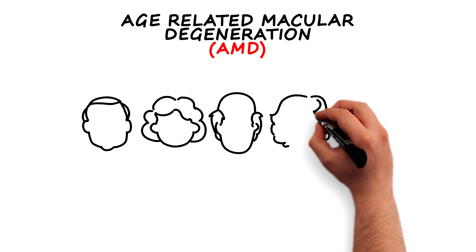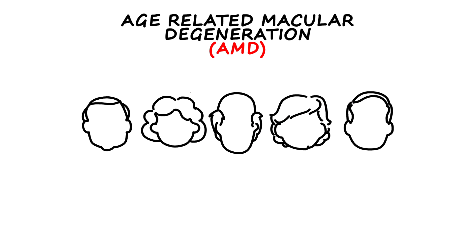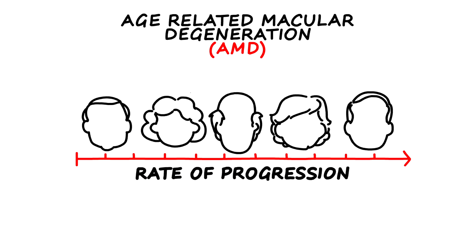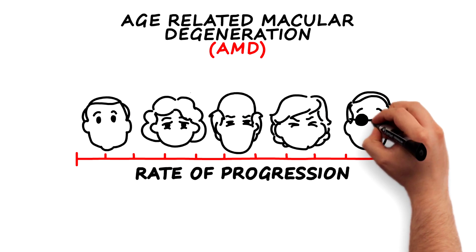AMD affects everyone differently. In some cases, vision loss does not occur for a long time, and in others, the disease progresses faster and can lead to vision loss in one or both eyes.